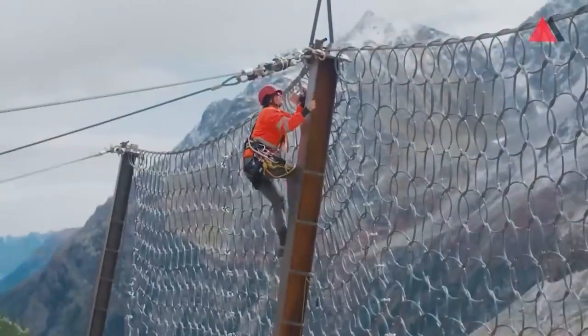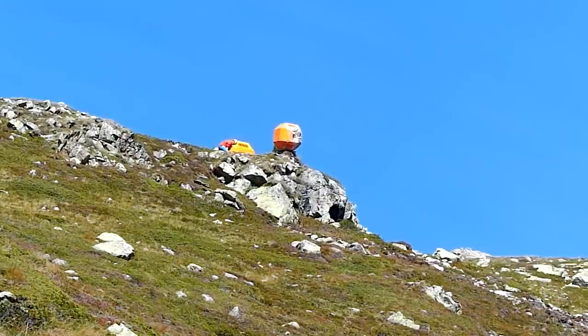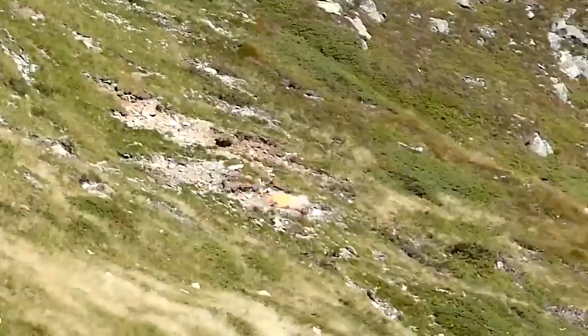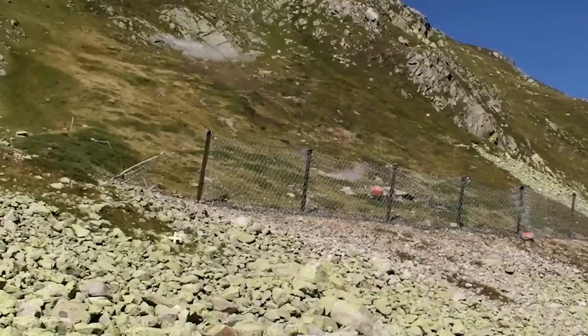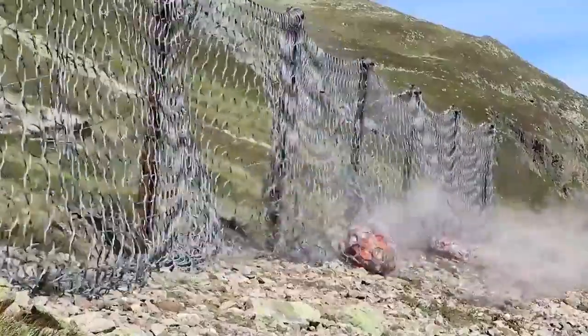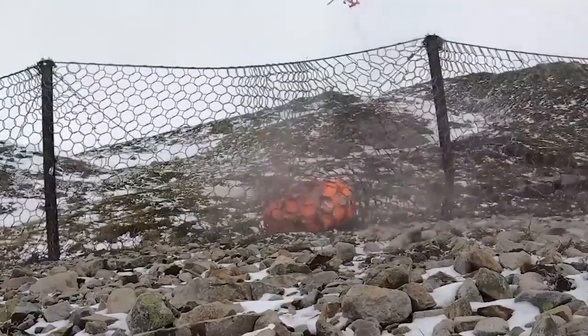In all instances, Geobrugg's solutions come into play. This company holds the world record for energy absorption, with their rockfall barriers handling up to 10,000 kilojoules. Geobrugg also tackles underwater challenges if needed, with solutions available for coastal erosion prevention and infrastructure safeguarding.